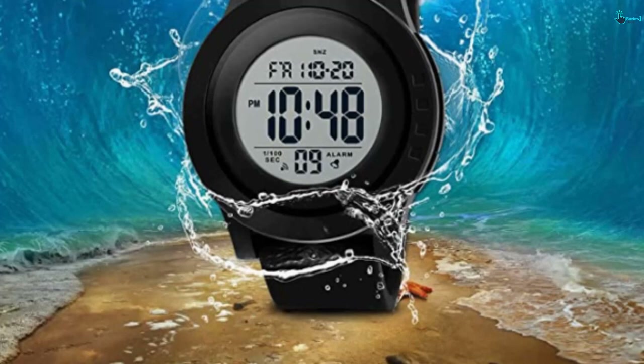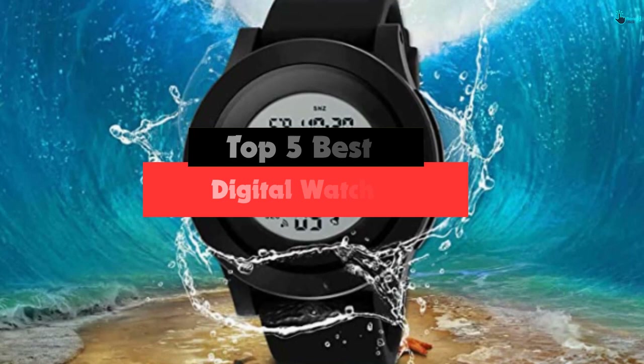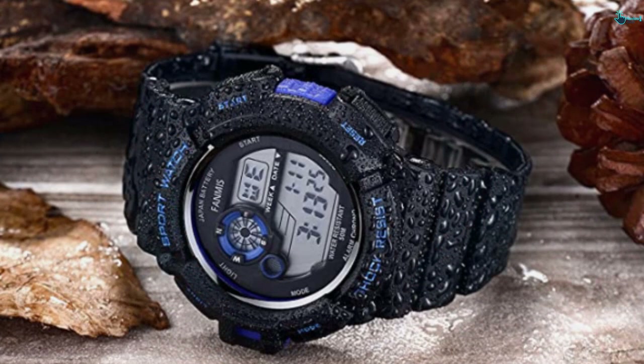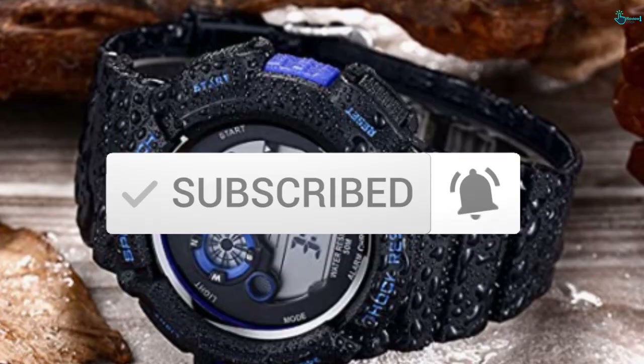Hey guys, in this video we're going to be checking out the top 5 best digital watches available on the market for their true quality. I made this list based on my personal opinion and hours of research, and have listed them based on popularity, quality, price, durability, user opinions and more. If you want to see more information and updated prices, you can check out the description below, and also make sure to subscribe for more reviews. Okay, so let's get started with the video.